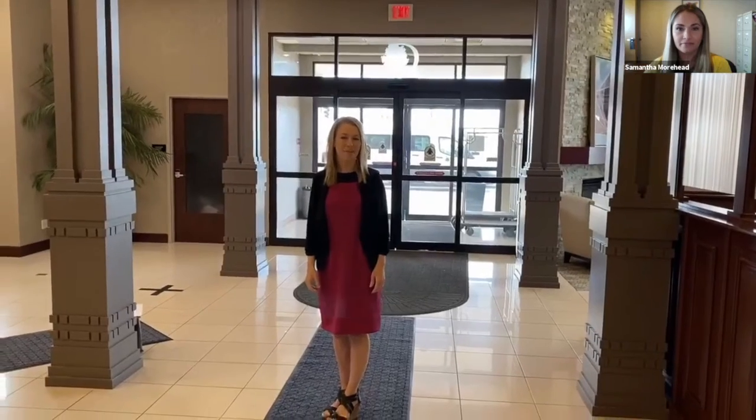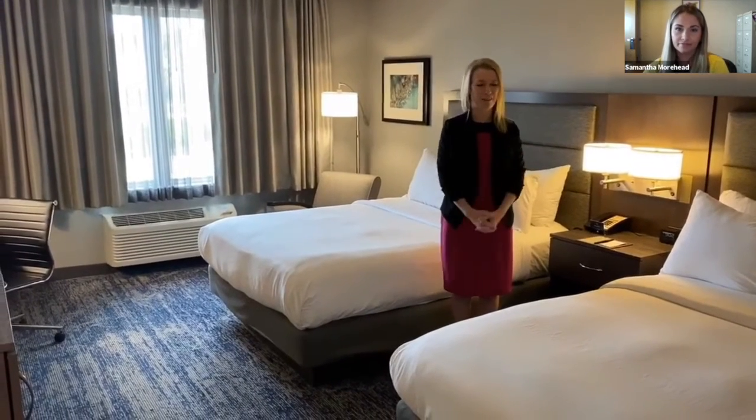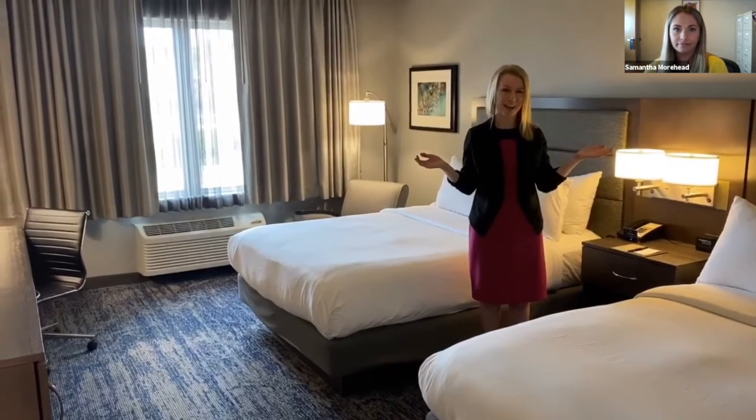Hi, my name is Caitlin Muckey, Director of Sales here at the Doubletree by Hilton, Bloomington. Welcome to our hotel. Our 197 newly renovated guest rooms are perfect for your group's next stay, whether it be a wedding reception block or your next big conference. All of our conference space, including our six breakout rooms, come with state-of-the-art technology.